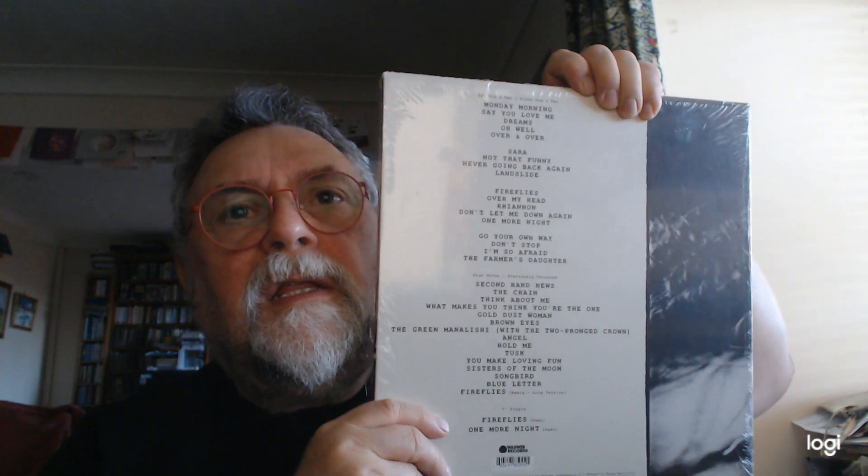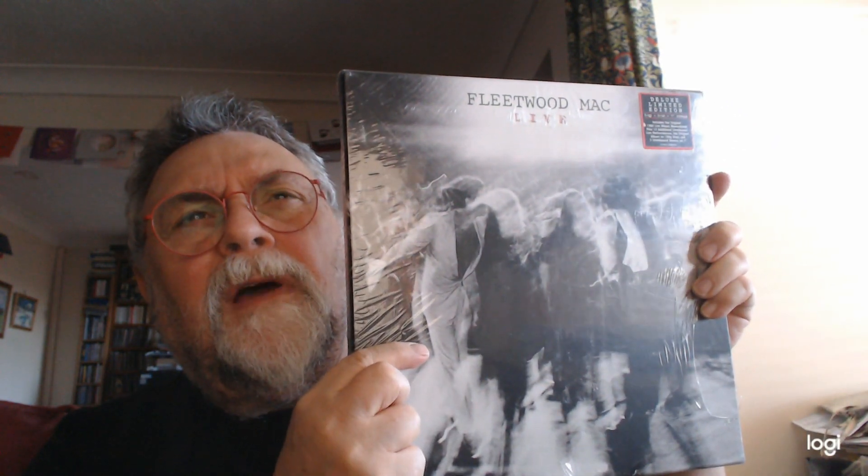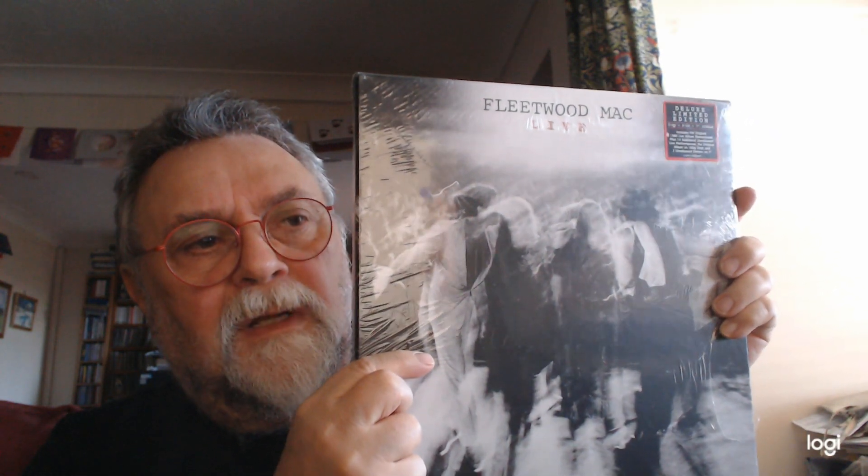There's all the track listing which you can see there. Nicely packaged. I've had a few of these sets and they've been very good actually, Fleetwood Mac. I think I've got one still to get at some time or other, but the thing is they don't hang about for too long, so you've got to grab them whilst you can.